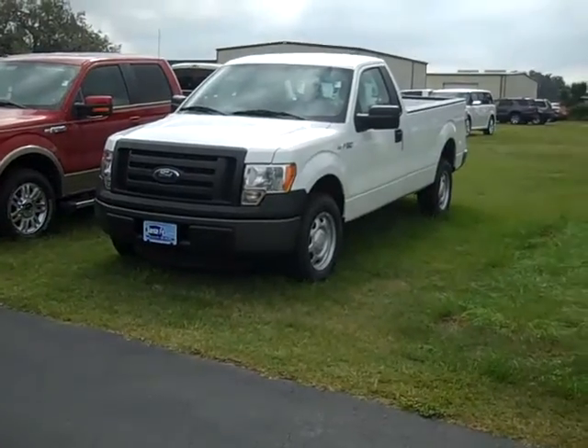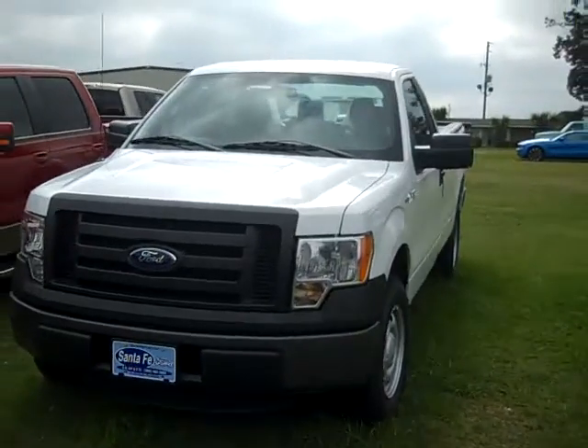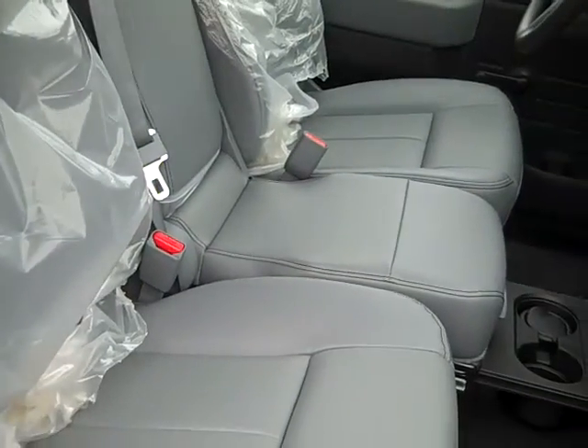It's Jen again with a brand new 2011 Ford F-150 XL. The exterior color is Oxford White. The interior is gray, and the seats and floors are vinyl.